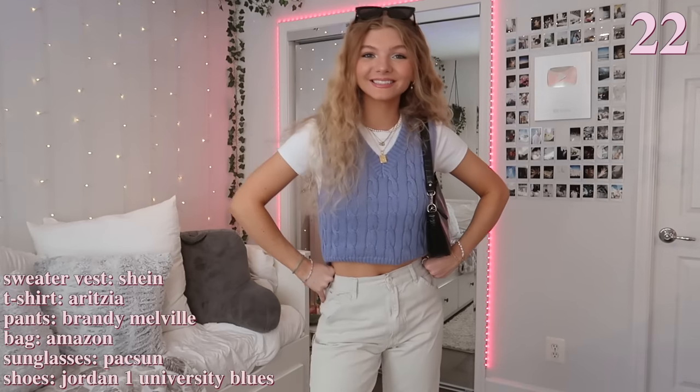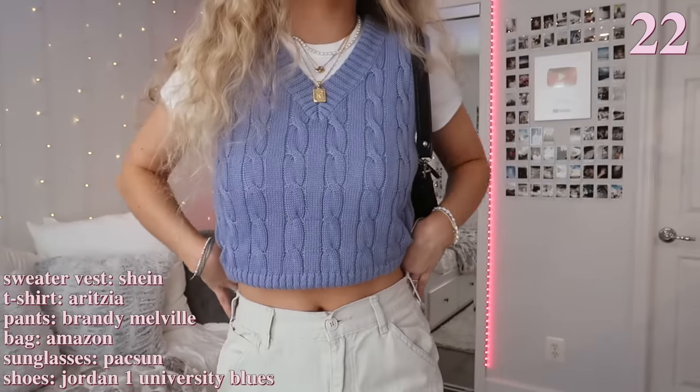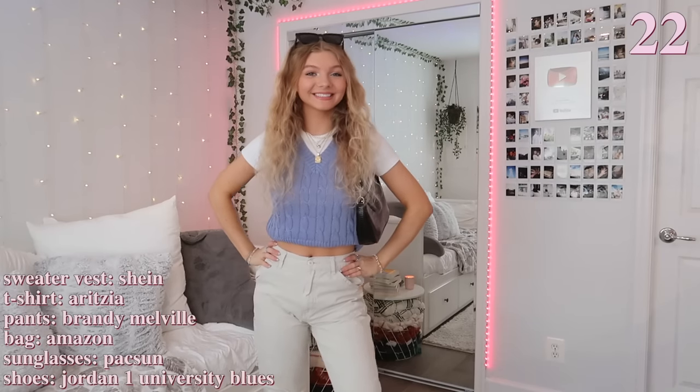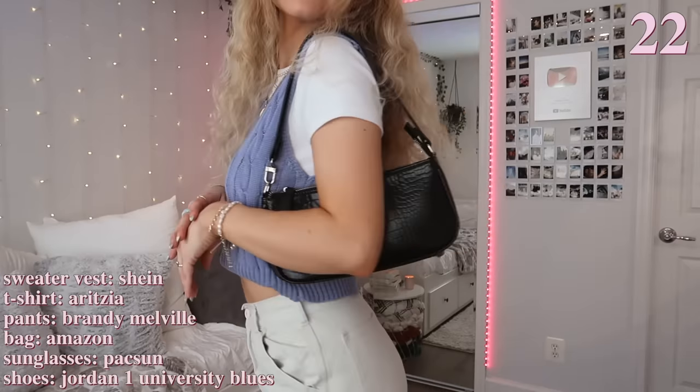This outfit is more for spring weather. I'm wearing these cargo pants that I love and wear almost all the time from Brandy Melville, and pairing it with this blue sweater vest. I'm also wearing a white t-shirt underneath. To go along with the color coordination, I'm wearing my blue Jordan Ones to match the sweater vest, and just wearing some black sunglasses to match the bag. The black accessories also match the black laces on the shoes. I really really like how this outfit turned out.